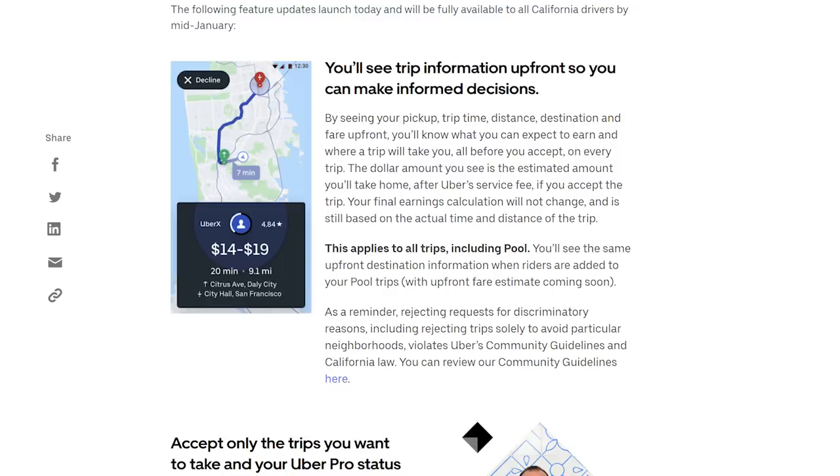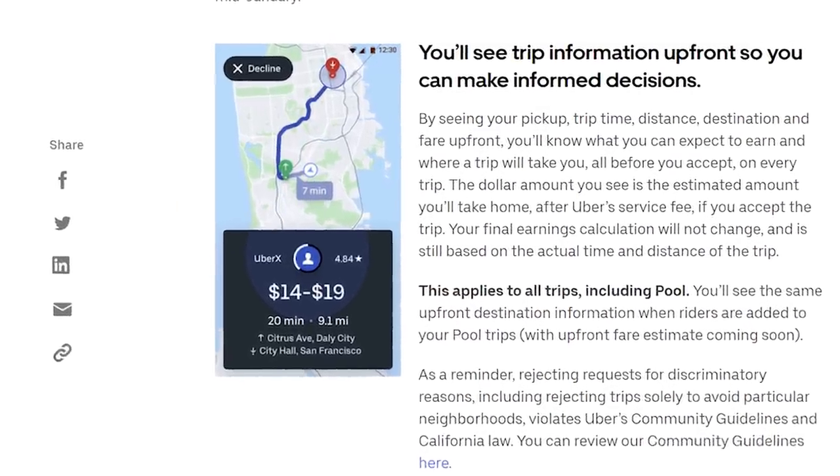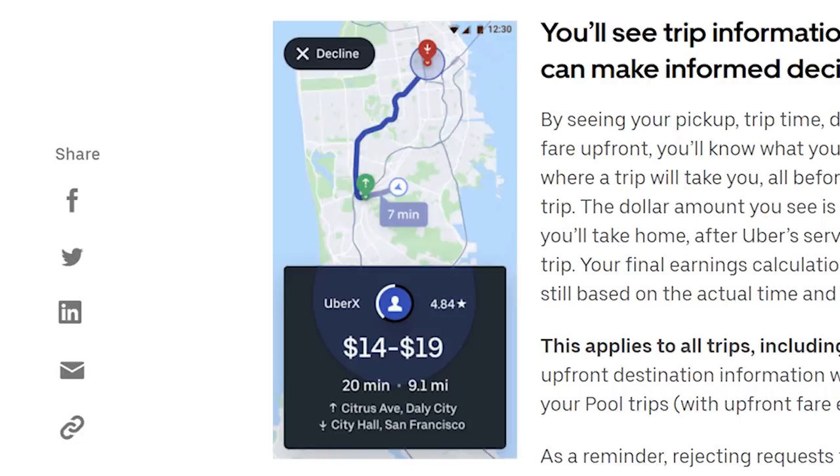Uber drivers in California will soon be able to see the passenger's destination before accepting a trip, and they'll also be able to see other information like the estimated earnings for a trip. This is part of a suite of updates to the Uber Driver app for California drivers. Jay actually covered these updates in depth in another video, so be sure to check that out. About 30% of California drivers already have access to some or all of these features.